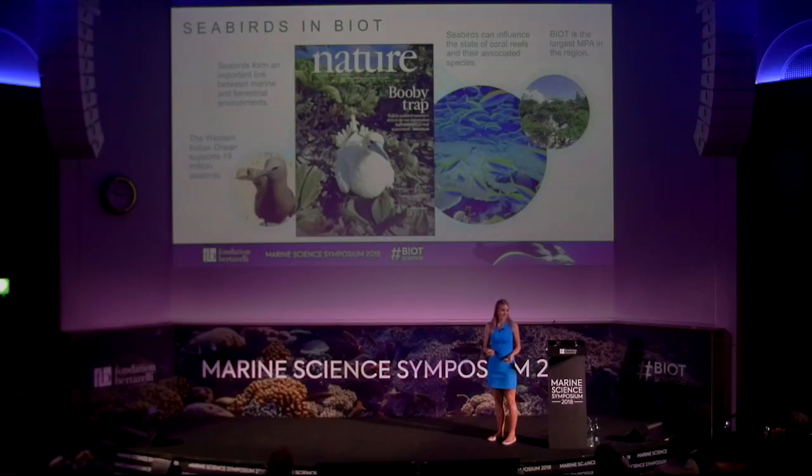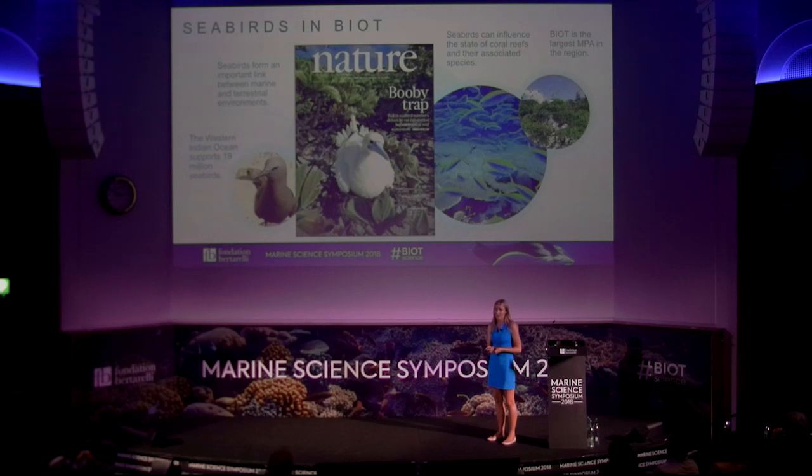So why do we want to study seabirds in BIOT? The Western Indian Ocean supports 19 million seabirds. They are an important link between the marine and terrestrial environment and can have a direct influence on coral reef ecosystems. They can also be a great indicator of where prey is distributed, giving information about where fish species might be in the ocean. BIOT is interesting because it is the largest marine protected area within the Western Indian Ocean, and there are 18 different species of breeding seabirds there.